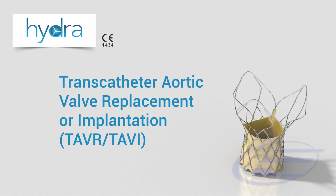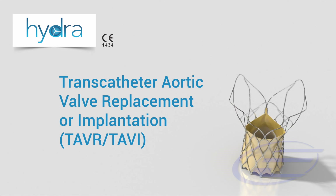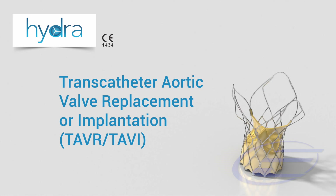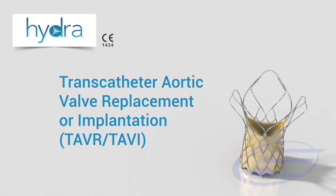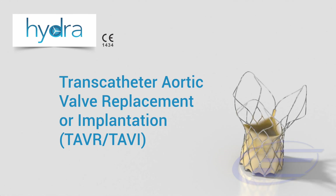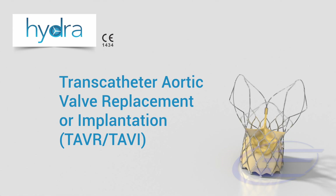Transcatheter aortic valve replacement or implantation, commonly known as TAVI or TAVR. This video will demonstrate the SMT hydroaortic valve system via the transfemoral approach for treatment of severe aortic stenosis.